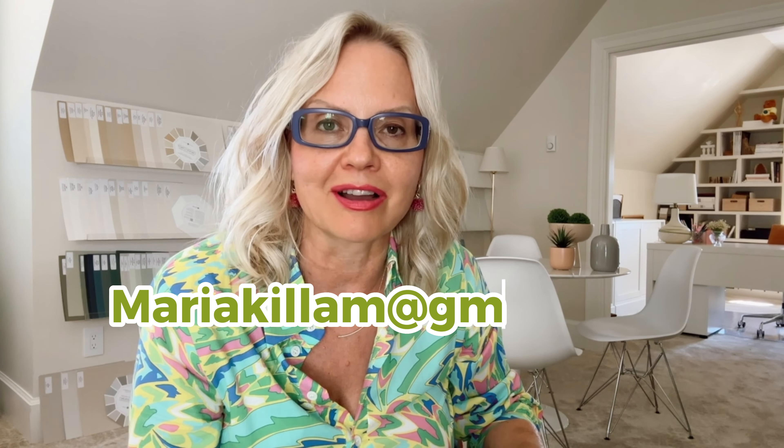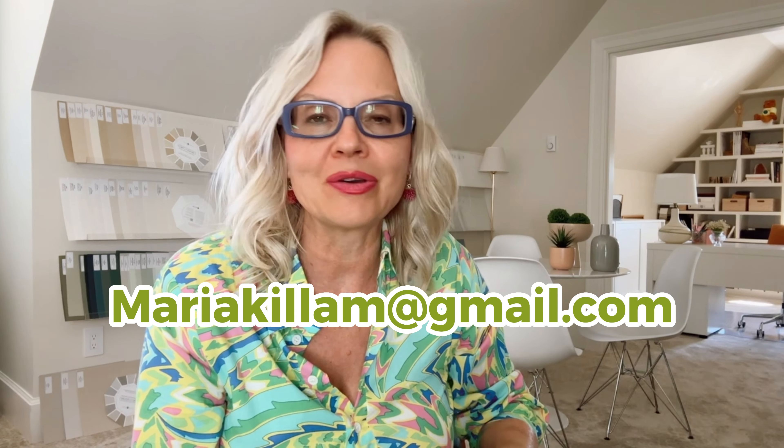This is the easiest color rescue in my opinion. But I want to hear yours, so please post your comments below. And if you have a color rescue for me, send it over to mariakillam at gmail.com. I look forward to seeing you in my next video.